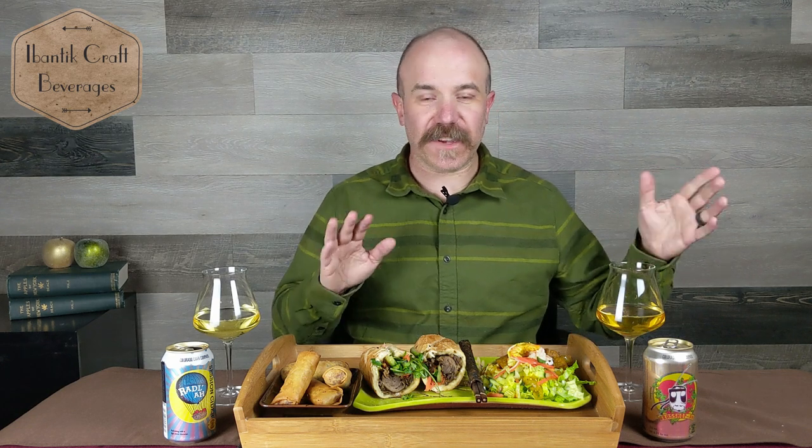We're talking cider and food pairing today. We went to one of our favorite local restaurants, Saigon Sandwich on 13th East near 86 South, and decided to get some Vietnamese food to pair with these ciders from Colorado Cider Company. The first cider is Grasshopper — it's six and a half percent.